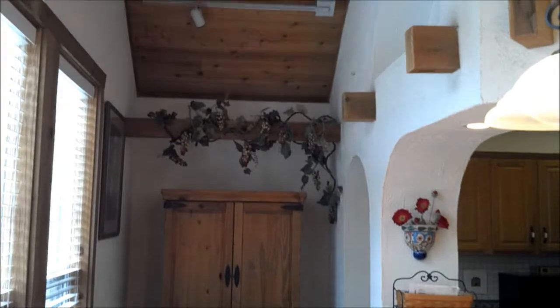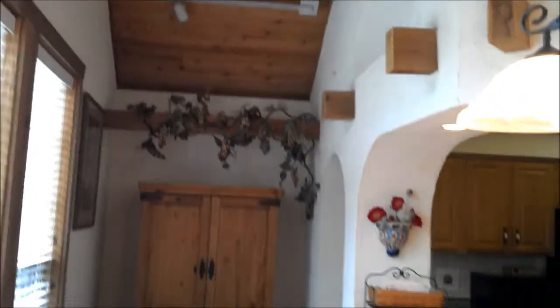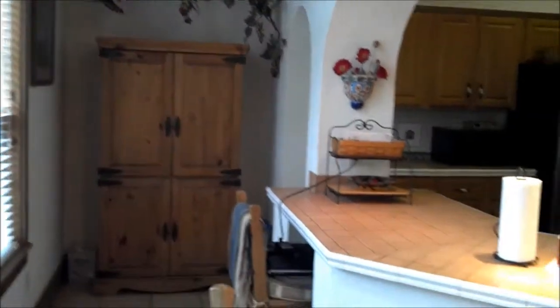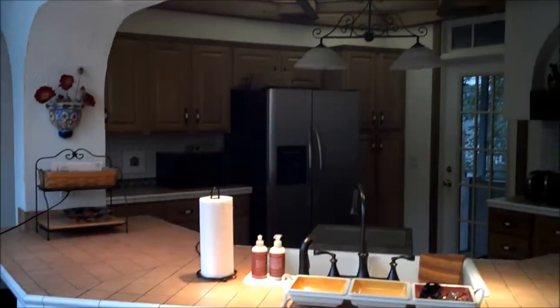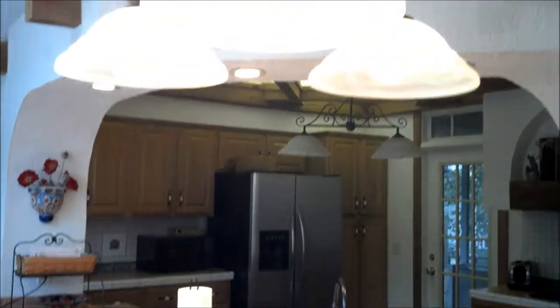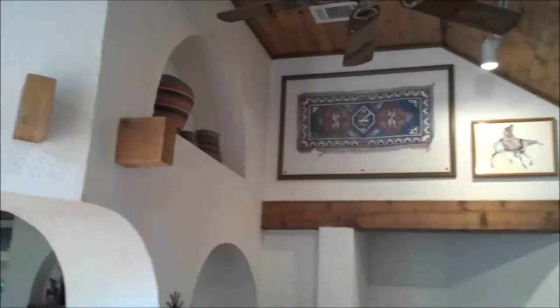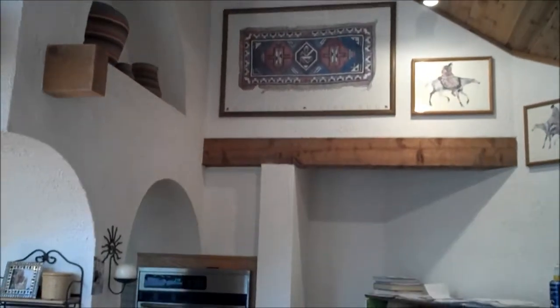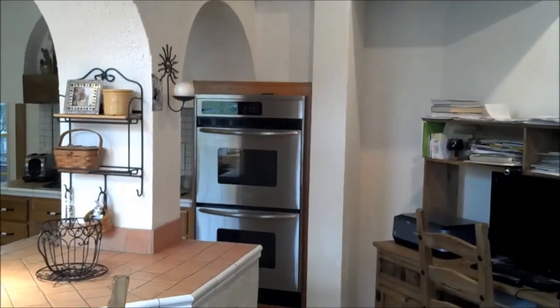Look at this wonderful kitchen with the detail and the ceiling work, all the arches. Tile countertops, stainless steel appliances. And again the wonderful detail on the archwork ceiling, stainless steel double ovens.